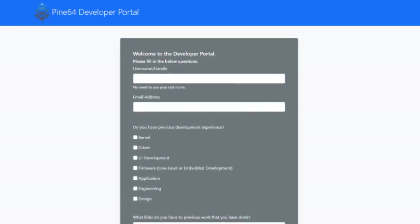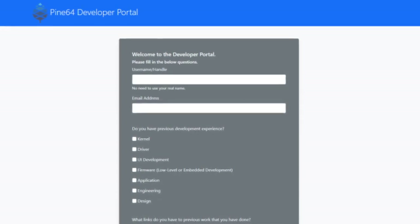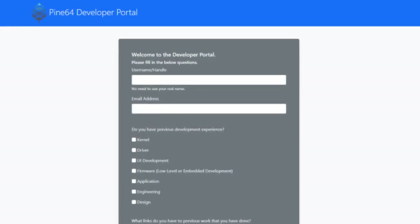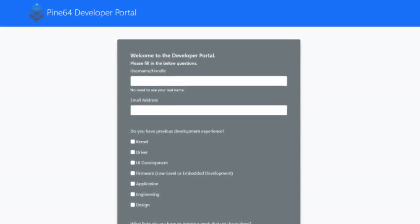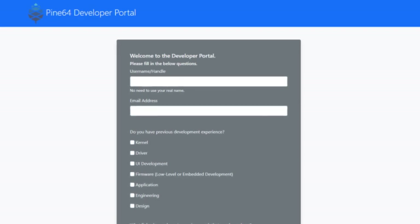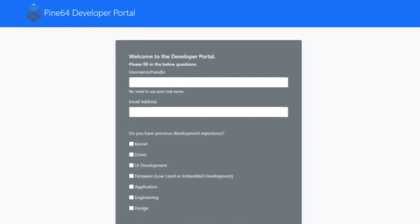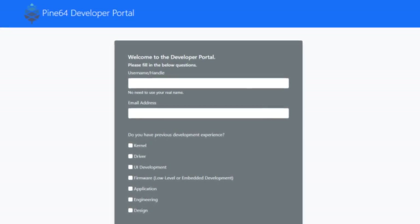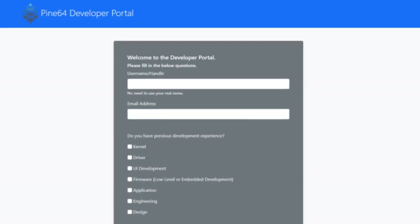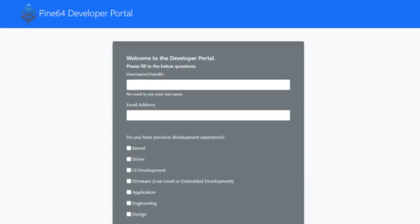Our solution to this is DevZone, with applications available to anyone who has interest or experience in software development. This will help us get an overview of active community developers and their interests, and will also help us better understand our community pool to help distribute prototype devices to the right people. We have a backlog of ideas stalled because of component shortages, and we would like to get the show back on the road as soon as the world reverts to normal.